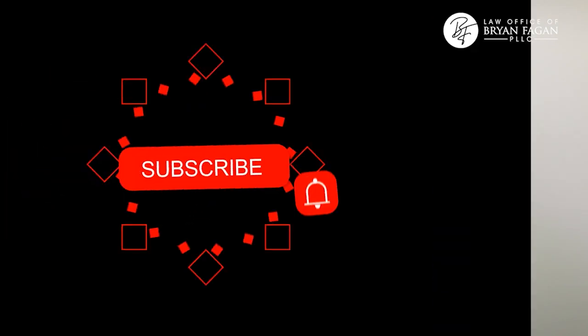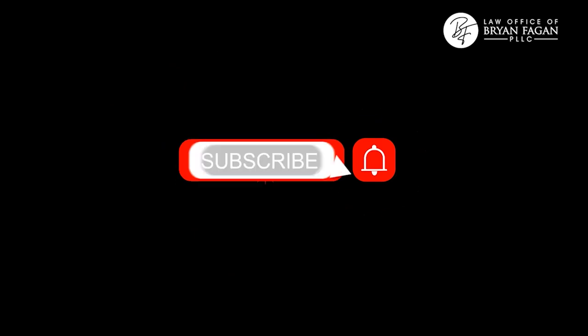Thank you so much for watching this video. We hope it was both helpful and informative for you. At The Law Office of Brian Fagan, we are here for you, so please let us know how we can help you with your family law, estate planning, or criminal defense matters by calling our office today at 281-310-5563 to schedule your complimentary consultation. You can find all of our social media info in the description below, and if you would like to stay updated on all of our videos, events, and promotions, be sure to subscribe to this YouTube channel by clicking the notification bell.